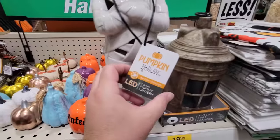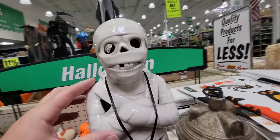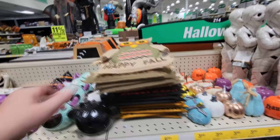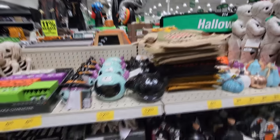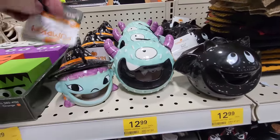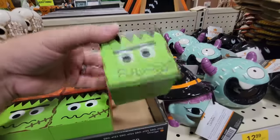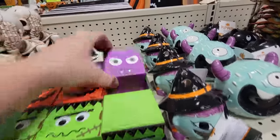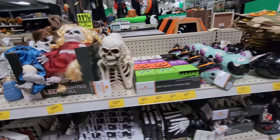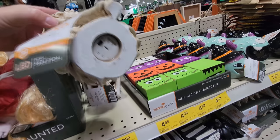Look at this guy here — battery-operated ceramic mummy lantern. He doesn't have a try-me button, but he is pretty cool. Spooky eyes lantern — it's not working. We just got some pumpkins there, a hoot owl, and look at these little ghosty things — a bat and a one-eyed monster. Then we have a witch, block characters — that is actually pretty cool, something I would make at home as a craft. And then we got the pumpkin and a ghost back here, and this guy covering his ears — also a battery-operated lantern of some kind.